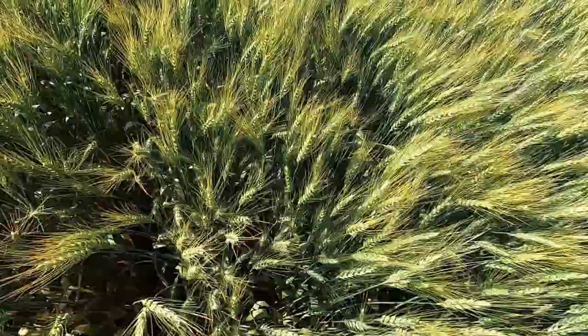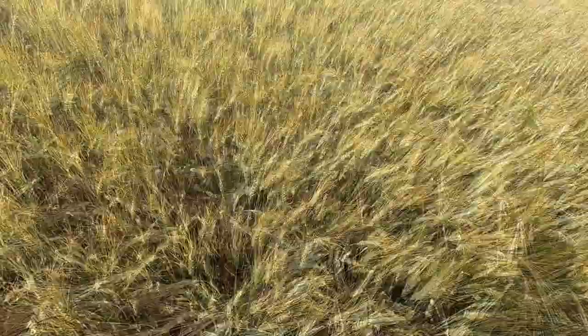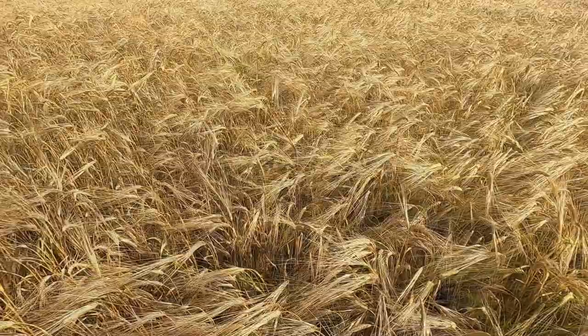A field wheat down by McGrath is looking pretty good, developing pretty well, although it could use a little bit more rain. And even though this variety is resistant to rust, you can see quite a bit of rust has been continuing to spread through the canopy in this field.